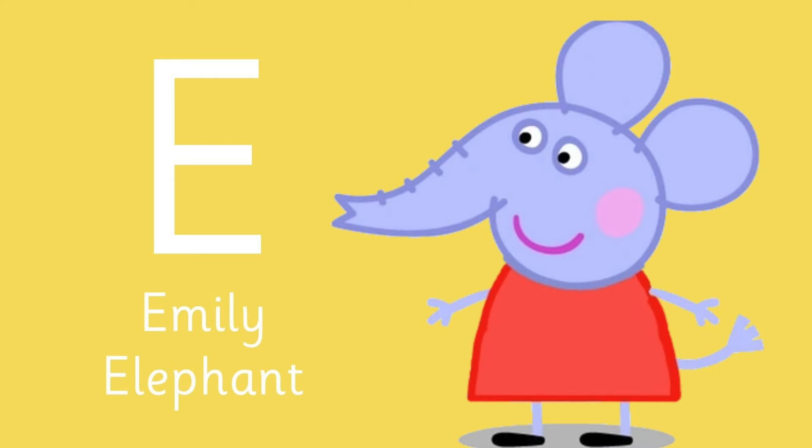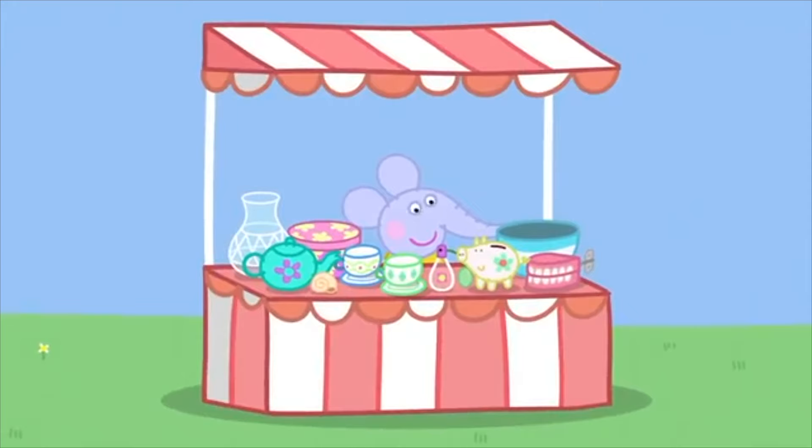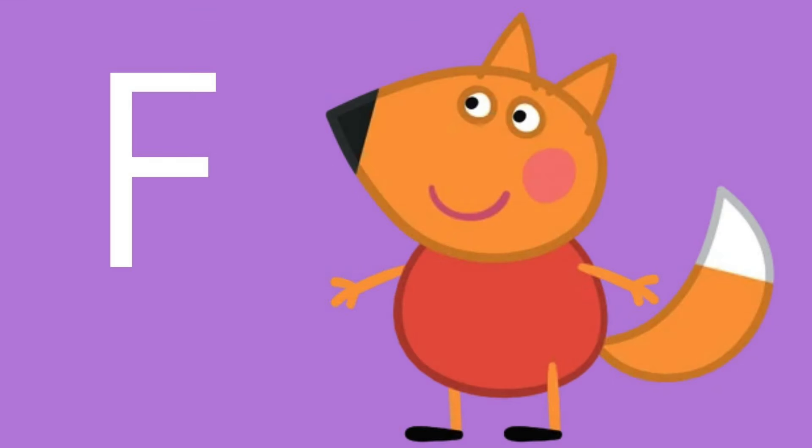Emily Elephant! E is for Emily Elephant. Emily Elephant is in charge of the bric-a-brac stall. Roll up, roll up, roll up — all sorts of bits and bobs! Letter F is for this fox.